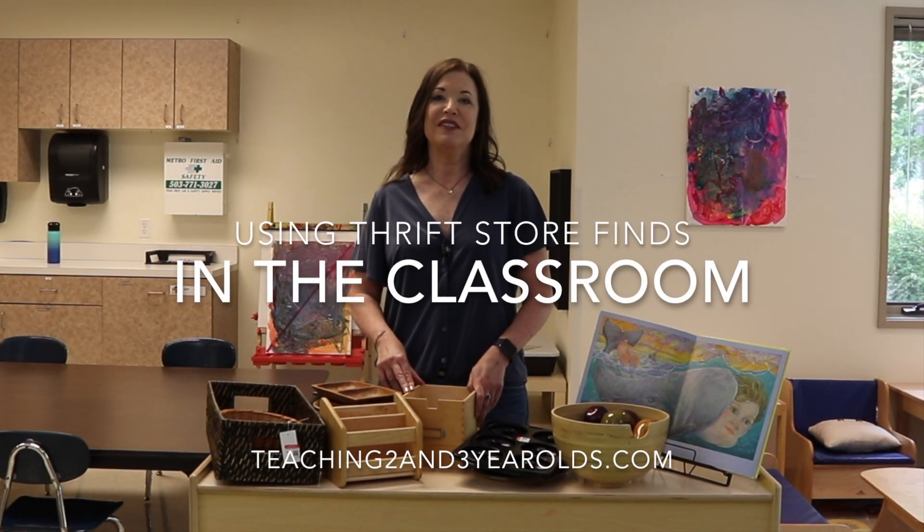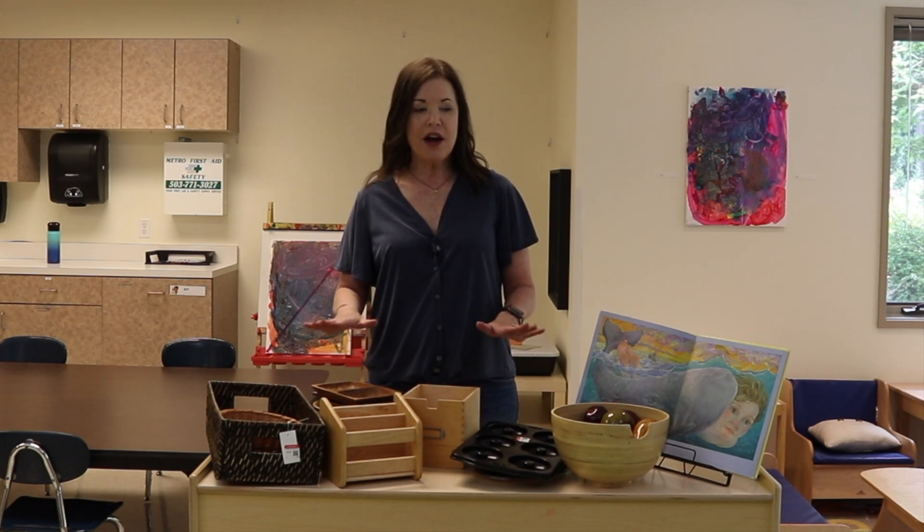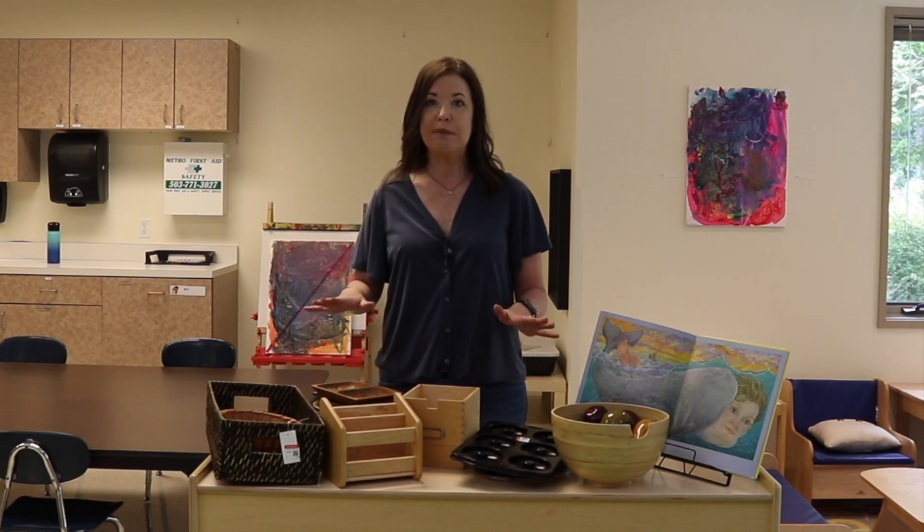Hey everyone, it's Cheryl from Teaching Two and Three Year Olds. I recently took a trip to Goodwill and I wanted to share with you what I found, so you can get an idea of what you can find for your classroom — whether you're going to garage sales or whatever thrift stores you're going to. These are the types of things that I'm looking for.